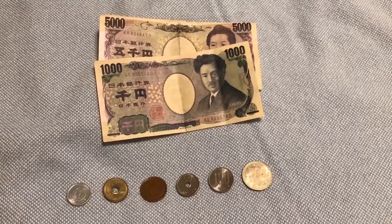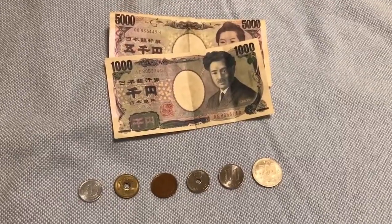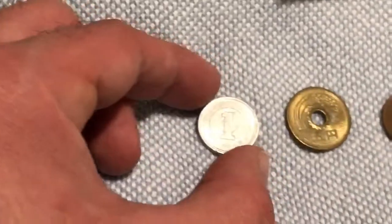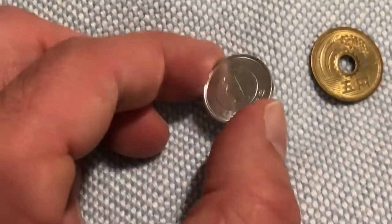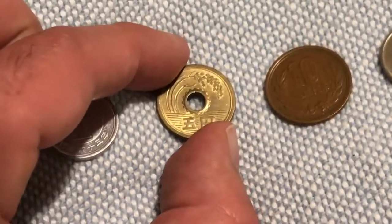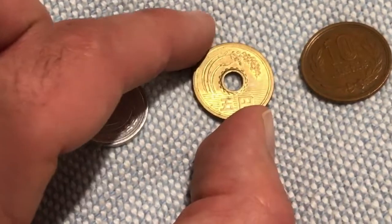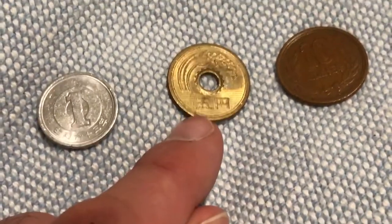We'll begin with the coins. Zooming in to the left, you'll see the 1 yen coin, which is the smallest of the coins — silver in appearance and very, very lightweight. Next to that is the 5 yen coin, which is gold in appearance. The 5 yen coin has a hole in the center and also has the kanji for the number 5 written on the bottom.